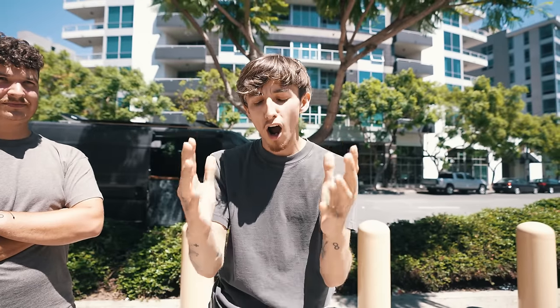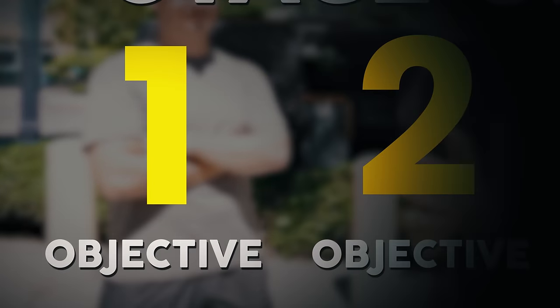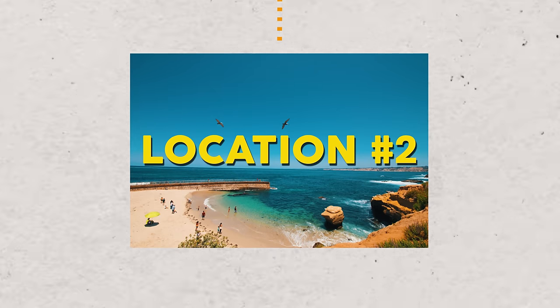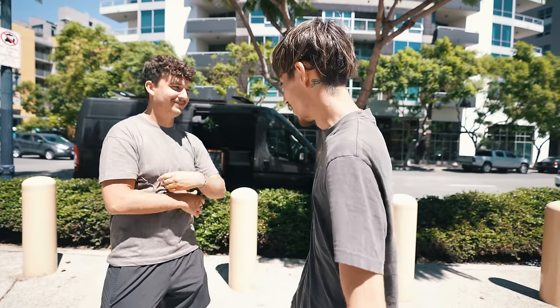Before we kick off our journey, we have three mandatory places we have to go to, and three objectives we have to complete to move on to the next one. We're starting off in the city. Then we'll make our way to the nicest beach we can find. And to end off our night, we're going to find somewhere deep in the mountains to get our rest. Let's get it, bro.